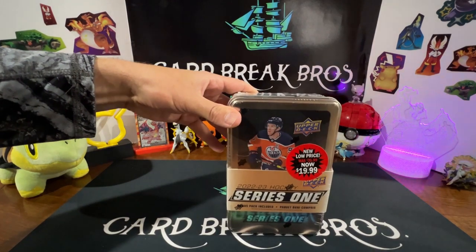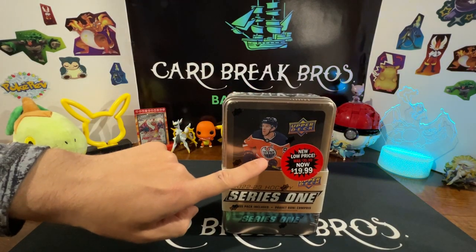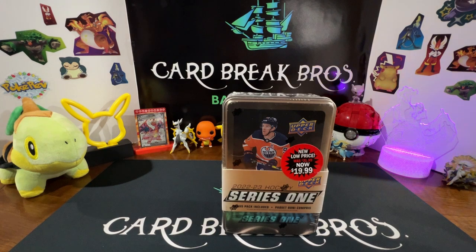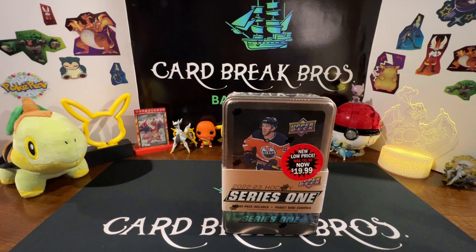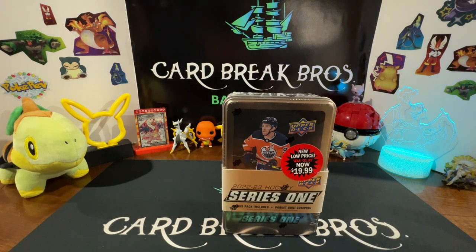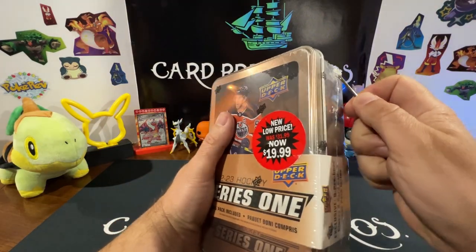We've also got some sweet videos today. We're going to break some 22-23 Upper Deck Series One — we got Connor McDavid on the front, he's currently in the playoffs against the Canucks, not winning the series, hopefully they can pull it off. We got this bad boy on sale for $20, we're gonna slam it open and see if we can double the price we paid for the tin.